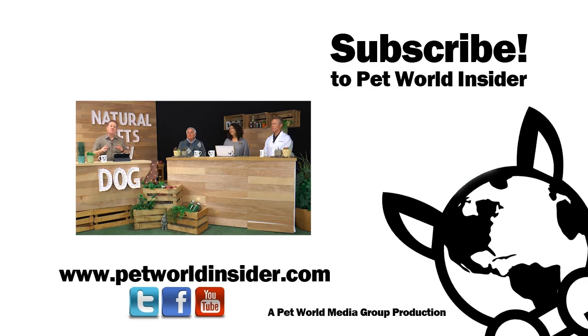Thanks for joining us here on Natural Pets TV. Hey everybody, a lot of great information and great discussion going on here, and we want to keep that going in the comment section down below. Don't forget to subscribe to this channel because we've got more great guests and more great episodes coming throughout the year. If you want to find out more information about our guests, Dr. Ken can be found at thewelldog.com, Dr. Jody at DrJodysNaturalPets.com, and Dr. Patrick at PatrickMahaney.com. And as always, you can reach out to us at Pet World Insider. Thanks for joining us — we'll see you soon.